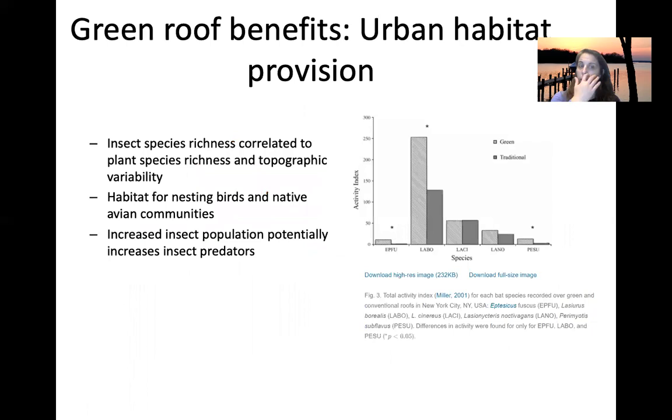Regarding habitat, one study compared green roofs to traditional roofs and looked at different species. The species count was much higher with a green roof compared to a standard roof. The species richness correlated with nesting birds, habitat, and insect populations.